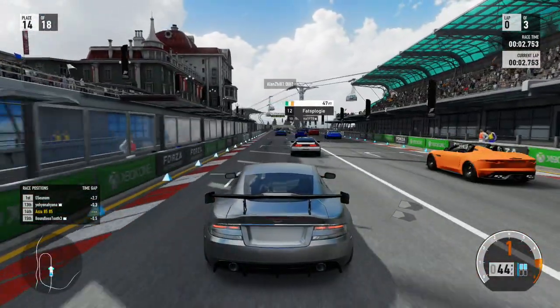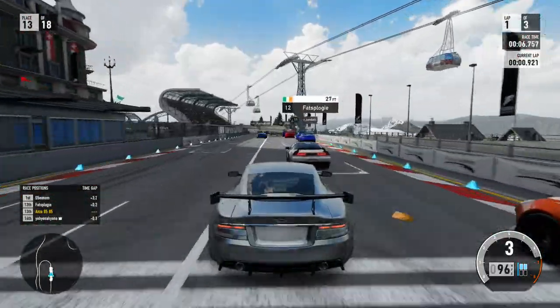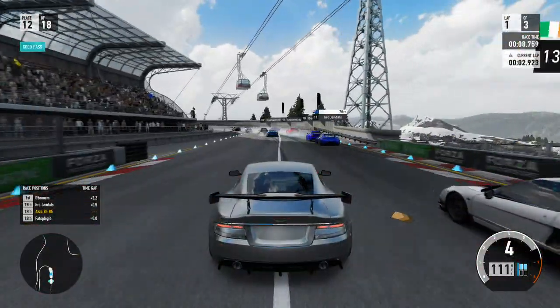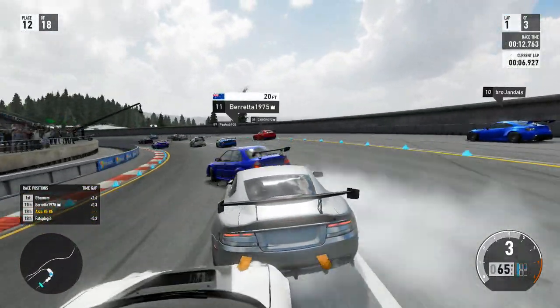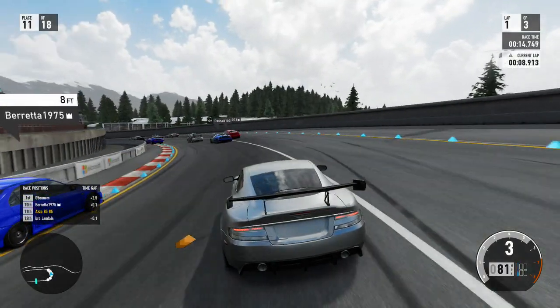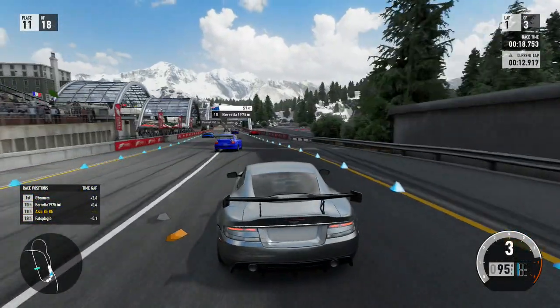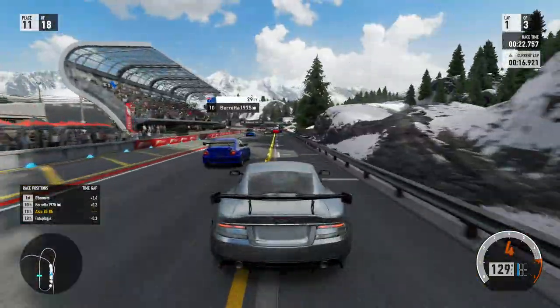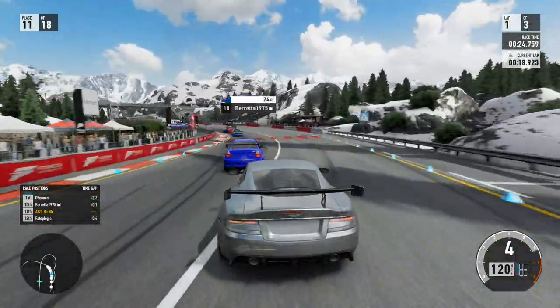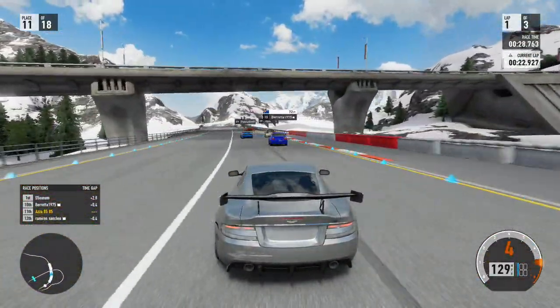Kicking things off, we start in 14th position. Managed to get a nice drive off the start, powered past 13th and powered past 12th. So we're in 12th going into turn 1. The Mitsubishi Evolution 6 decided to make things sideways and I got two love taps from 12th position. We're up into 11th place now and the sheer power of this Aston Martin DBS managed to get me really close to the Evo, but he cut me off and held his line very nicely.